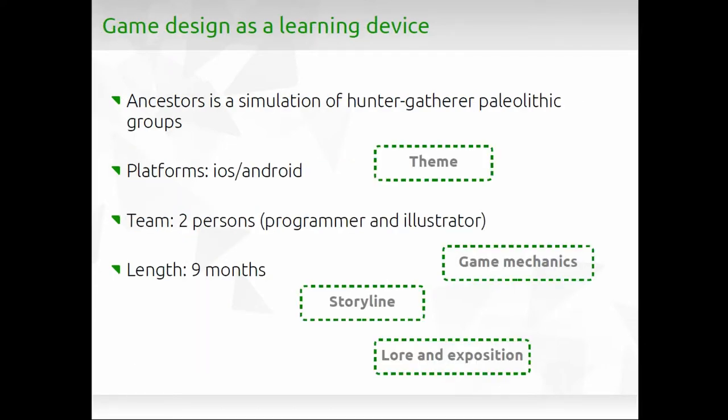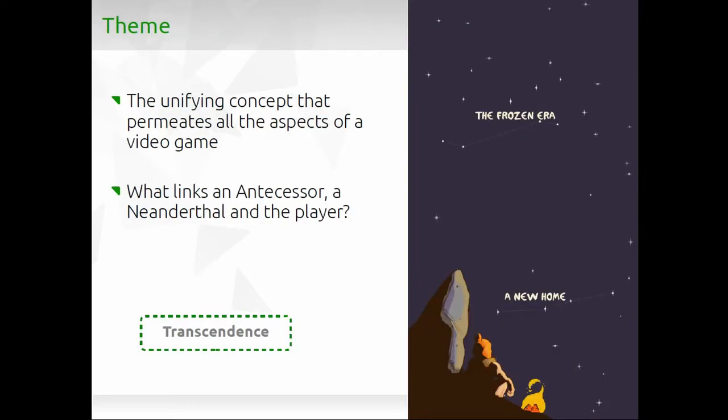It's a small project, but I'll explain the decisions we took in four different areas of game design. The first is theme — a unified concept that everything in the game relates to. In our case we chose transcendence: yes, you have different species and a million years of chronology, but there is something more important and stable than the different individuals, which is the concept of hominids and human evolution.